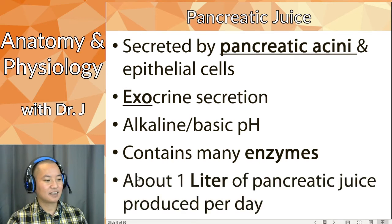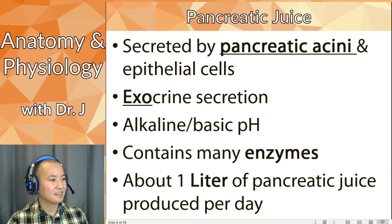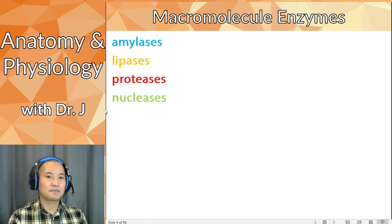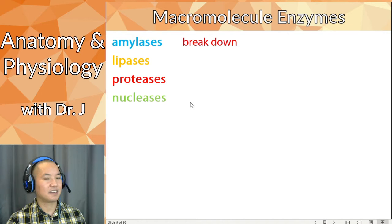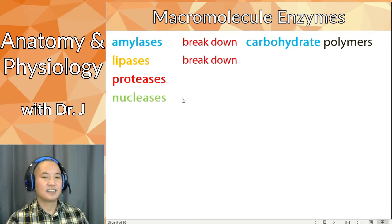The pancreatic juice contains buffers that push pH toward alkaline and basic, and also enzymes. There are four broad categories of macromolecule enzymes. Amylases break down carbohydrate polymers such as starches and glycogen. Lipases break down lipids — specifically triglycerides, not cholesterol. Proteases break down polypeptides and proteins. And nucleases break down nucleic acids, including DNA and RNA.